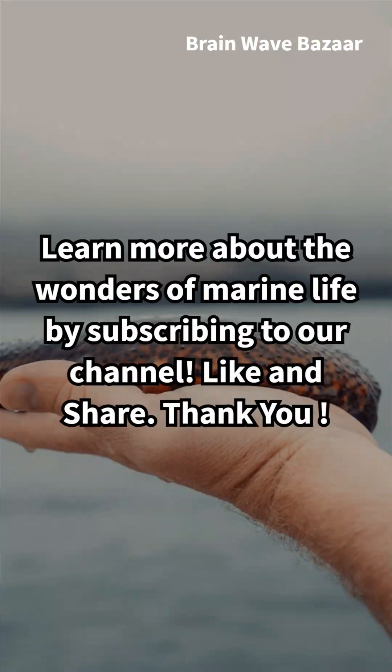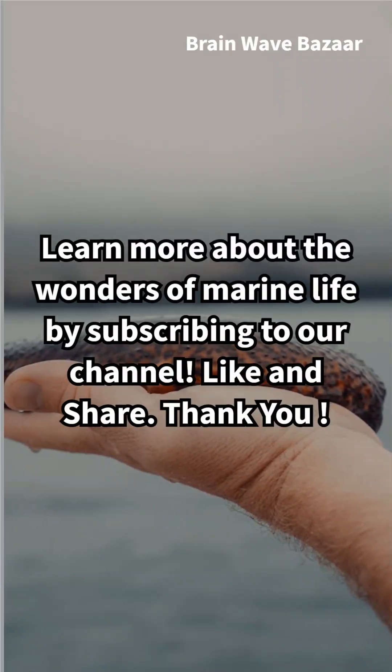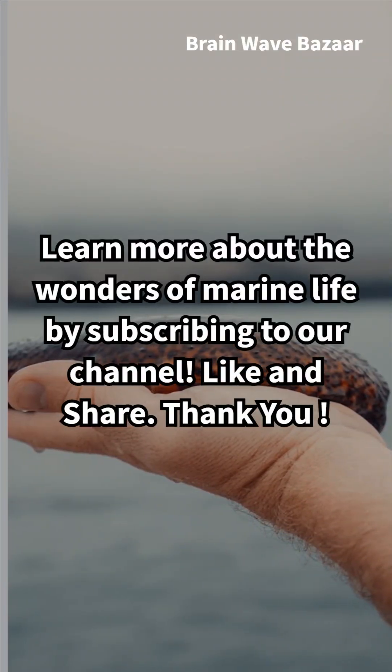Learn more about the wonders of marine life by subscribing to our channel. Like and share. Thank you.